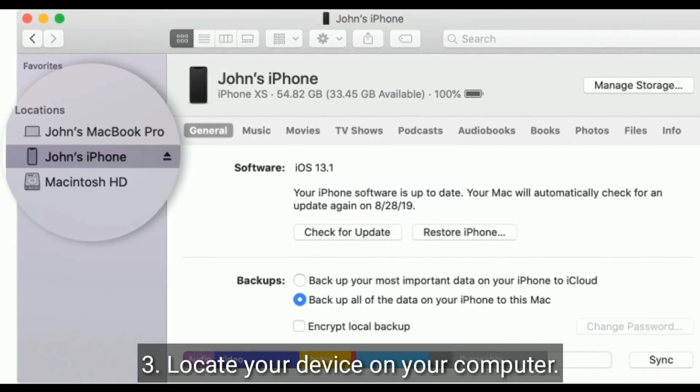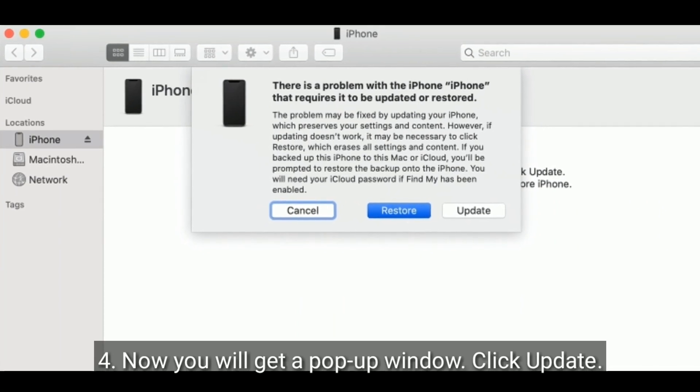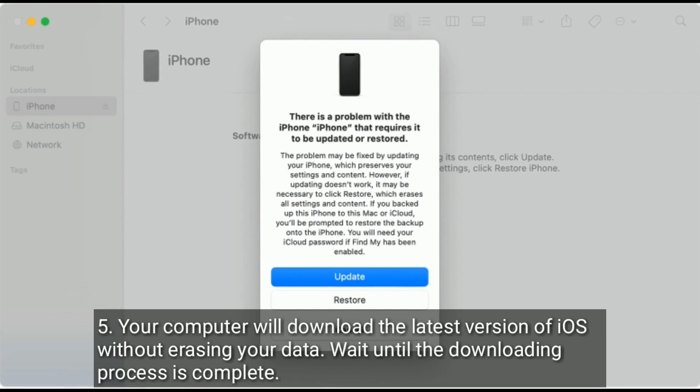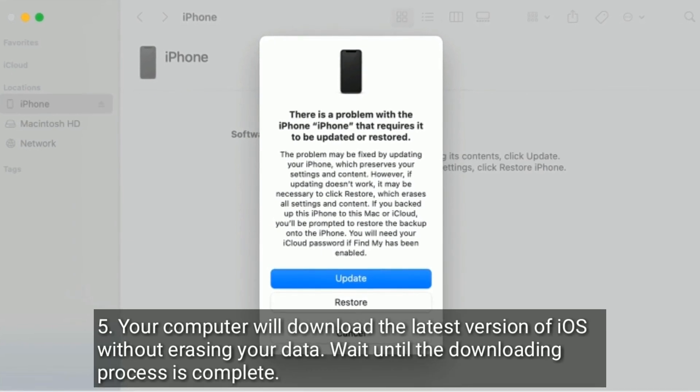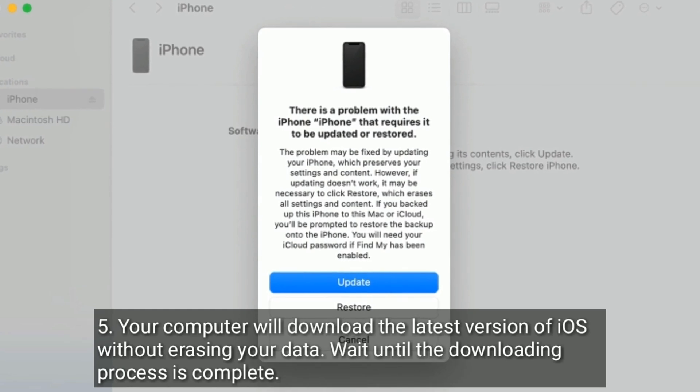Locate your device on your computer. You will get a pop-up window — click Update. Your computer will download the latest version of iOS without erasing your data. Wait until the downloading process is complete.